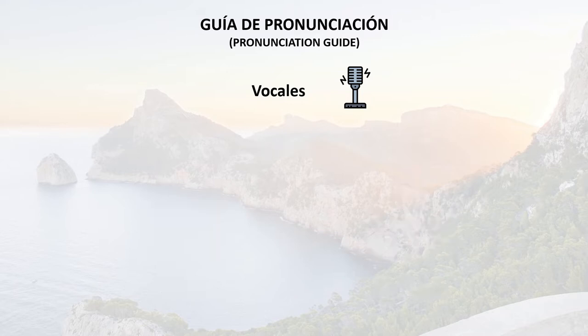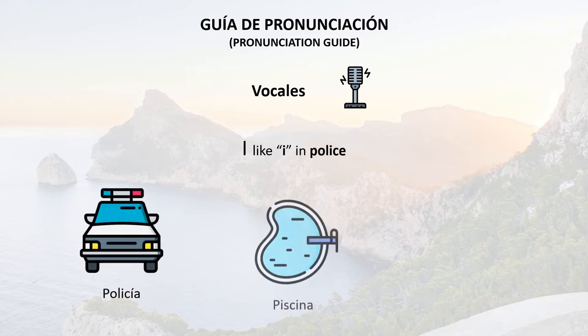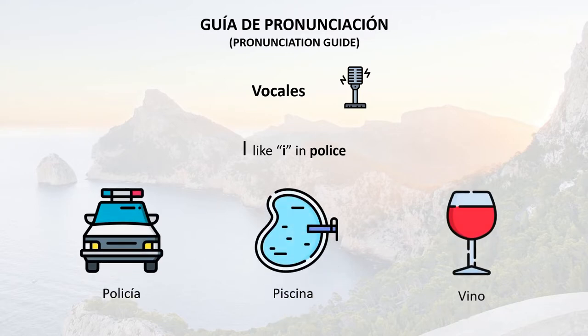I is pronounced like the E in police. For example: policía, piscina. You can see that it doesn't matter where the letter is in the word, it's always pronounced E. So: policía, piscina, vino.